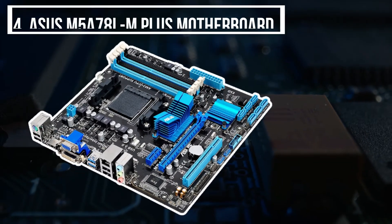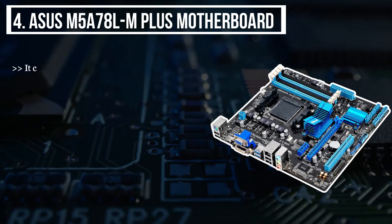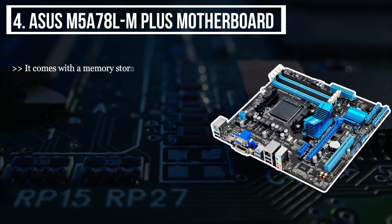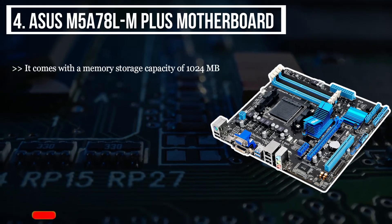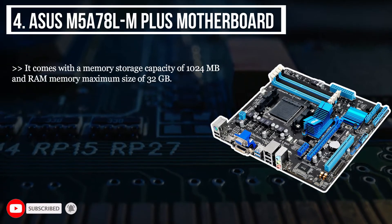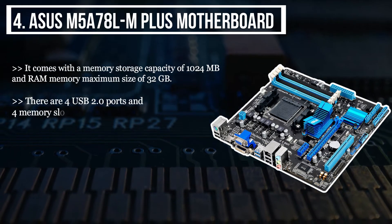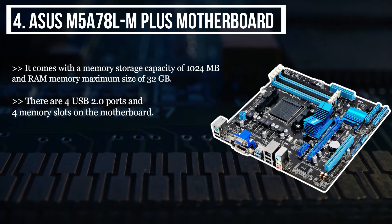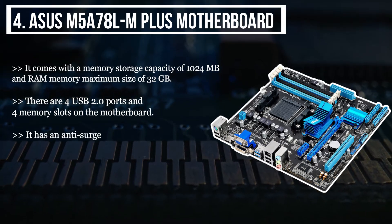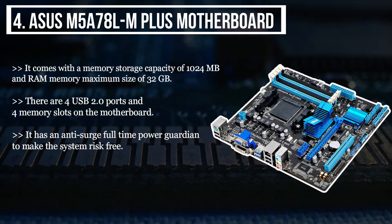The fourth product we have is the ASUS M5A78L-M Plus motherboard. It comes with a memory storage capacity of 1024 megabytes and a RAM memory maximum size of 32 gigabytes. There are four USB 2.0 ports and four memory slots on the motherboard. It has an anti-surge full-time power guardian to make the system risk-free.